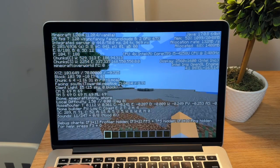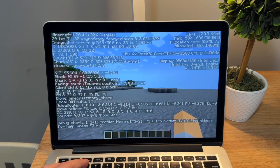In terms of gaming, I did do a Minecraft test on this and it got around 15 to 30 frames per second, which I don't really consider playable. There are settings you can change to improve that, but it's still not going to be super great.